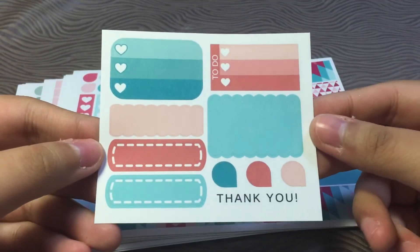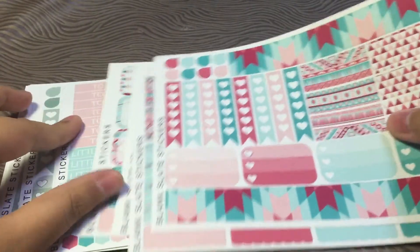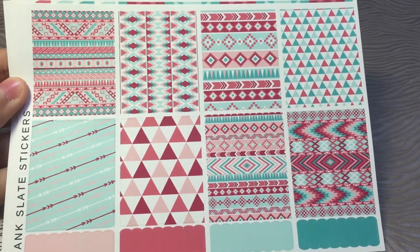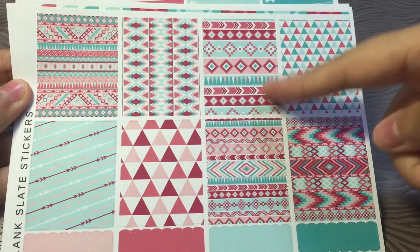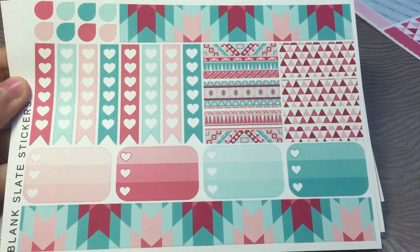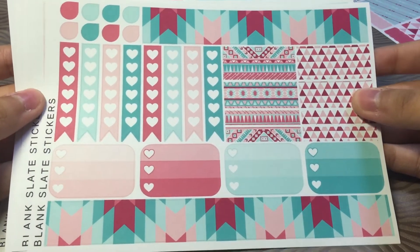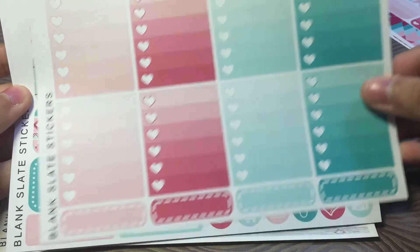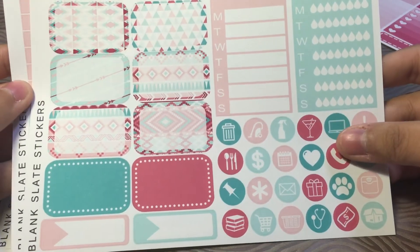As always, she includes a free sampler — these are the May colors, even though it's already June. This is her geometric tribal kit, so pretty. Anything tribal or with complicated patterns I really, really love. That's her full boxes, and we have her washi and some hearts checklists, ombre hearts checklists and stitch quarter boxes, some half boxes, sidebar trackers, and functional icons.